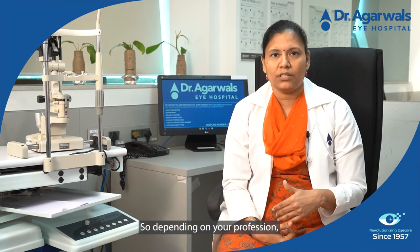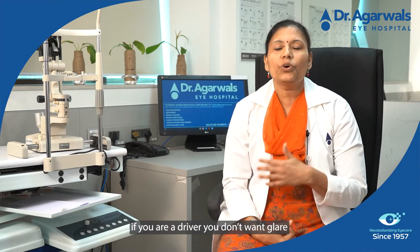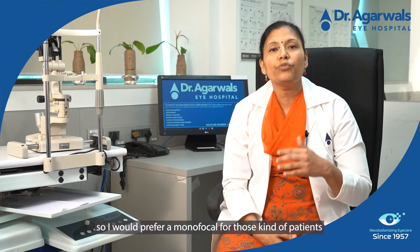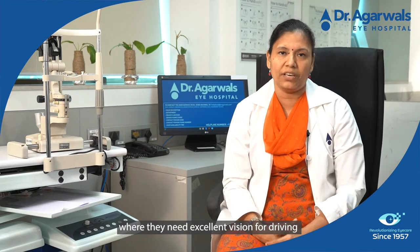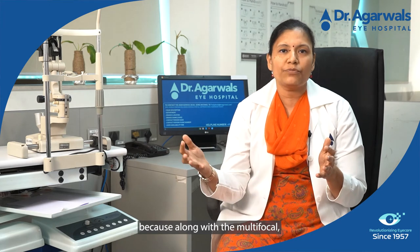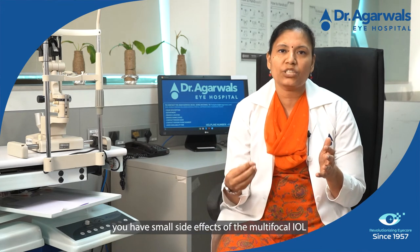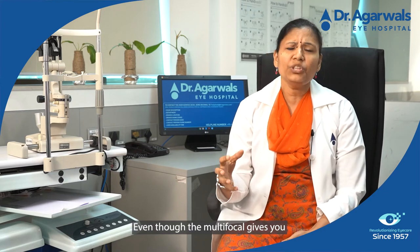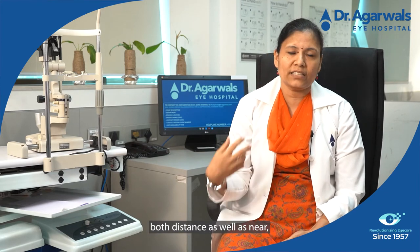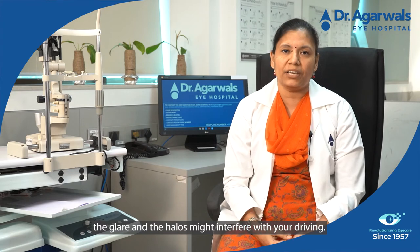Depending on your profession — if you're a driver, you don't want glare and halos interfering when you're driving. So I would prefer a monofocal for those kinds of patients who need excellent vision for driving. Because along with the multifocal, you have side effects such as glare and halos, which might interfere with your driving, even though the multifocal gives you both distance and near vision.